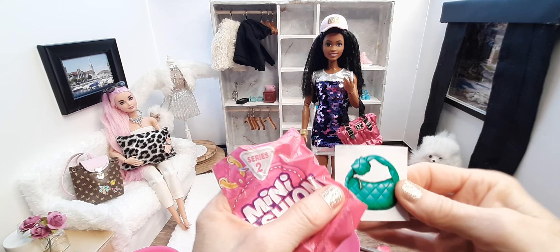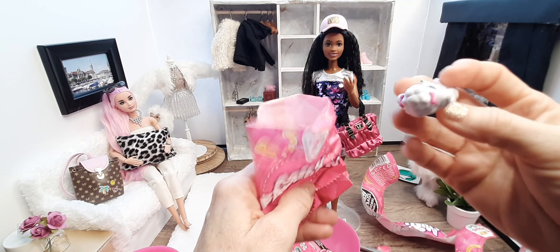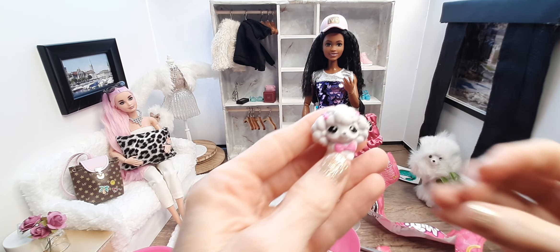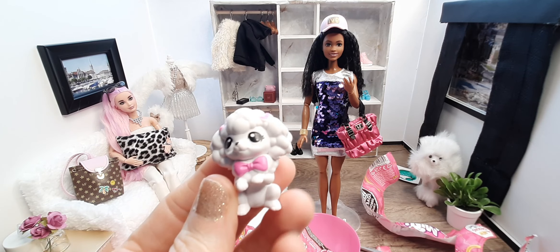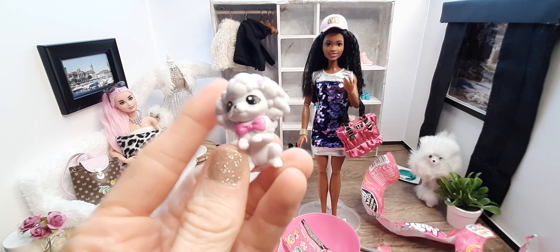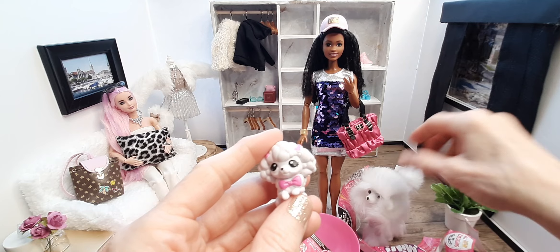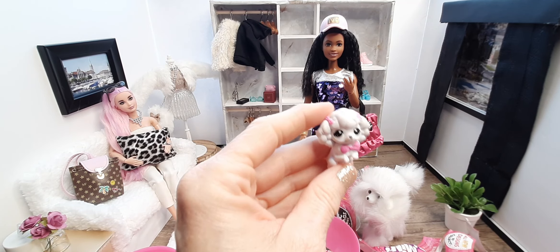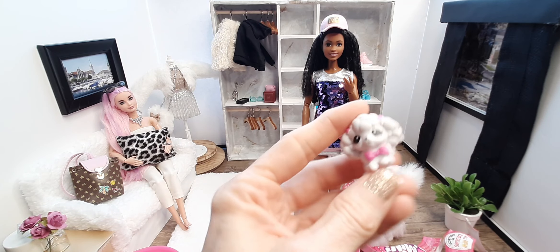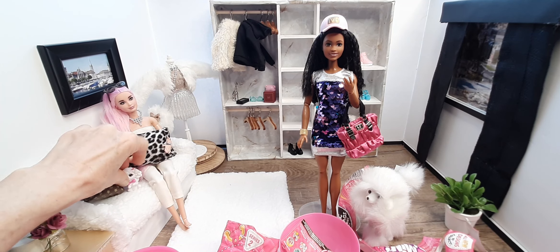We got the sticker of the green bag — we don't care about the stickers, we just want the stuff. A little doggy — a little poodle! It's kind of cute, but I'm not too crazy about it because Brooklyn has her awesome dog here. Might pass that on, but for right now we'll put him over here.